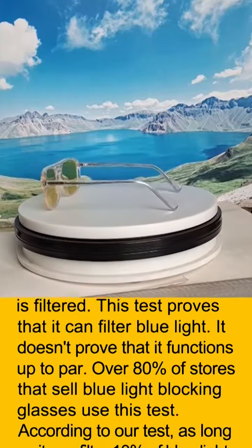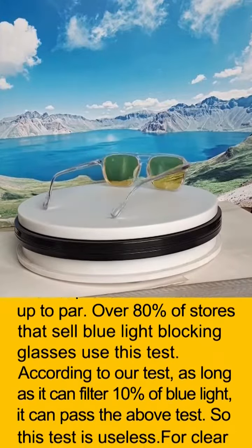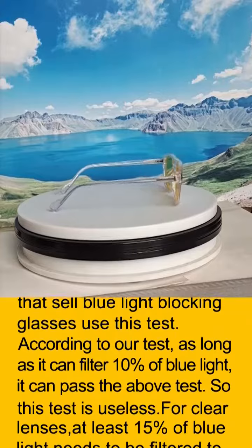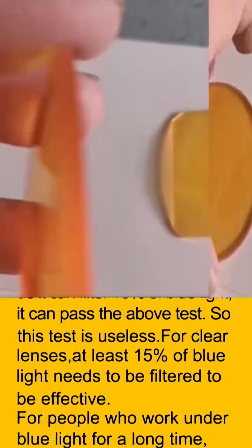Over 80% of stores that sell blue light blocking glasses use this test. According to our tests, as long as a lens can filter just 10% of blue light, it can pass the above test. So this test is essentially useless.